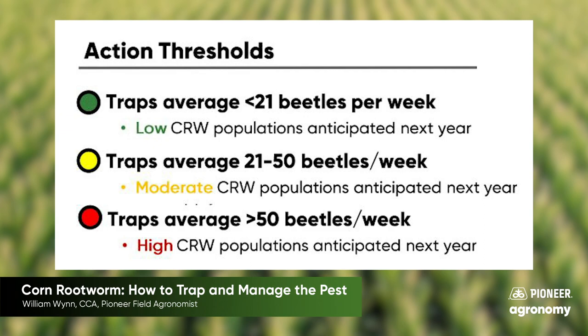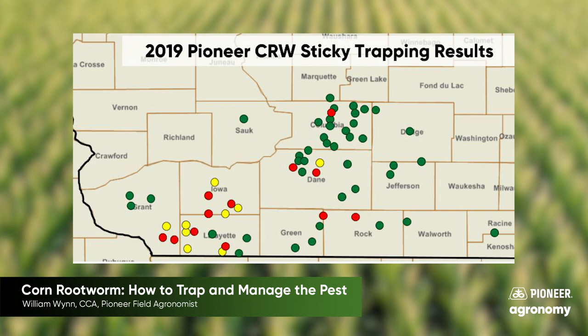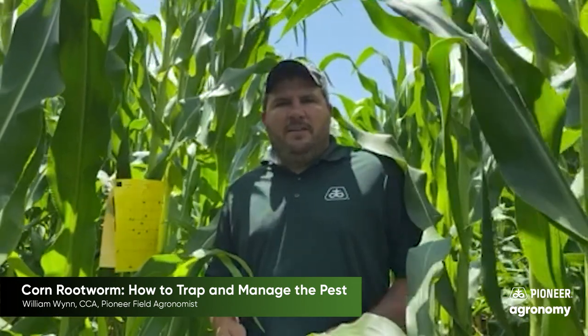As you can see on the screen, in 2019 we did find some high pest populations — 50 beetles per trap per week or more — across the area. Iowa, Grant, and Lafayette County saw quite a bit of pressure in certain hot spots. But you'll also see on the map a significant number of circles with very little to no pressure, so it's very localized. That's why we want to deploy these traps again and get you the best information for your local area.